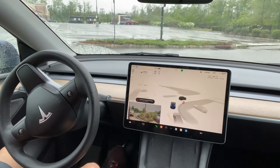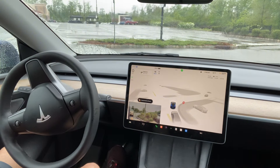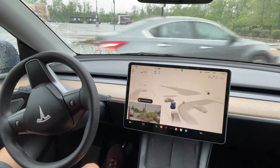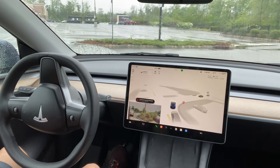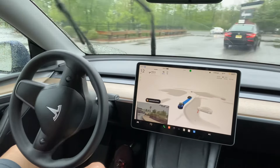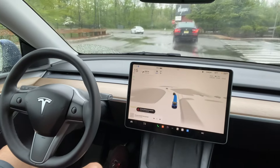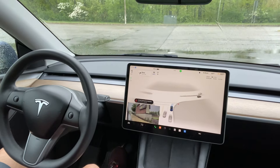Hi everyone, I am driving Tesla FSD 12.3.6, the most recent version. I just started FSD in the parking lot to see how it works. It is raining lightly here — Tesla doesn't advise driving FSD in the rain right now — but I just want to test it. It started driving and came out of the parking lot.